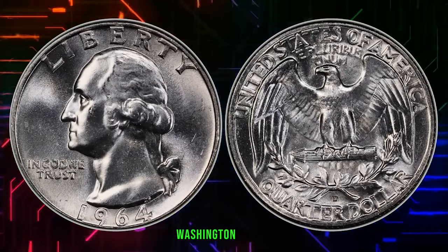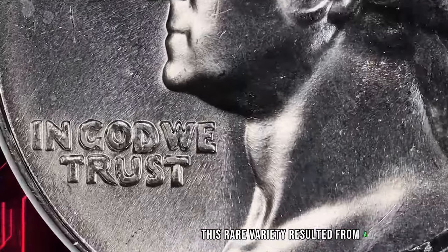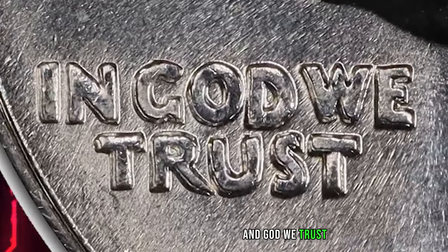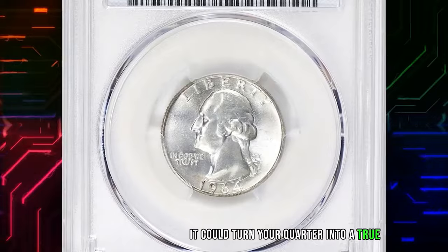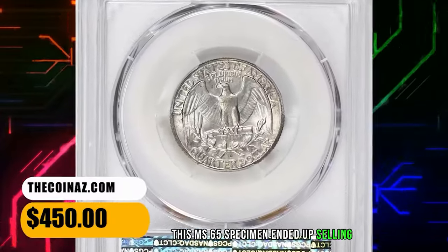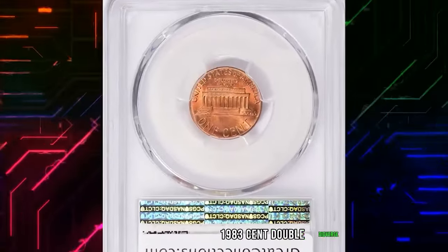We have the 1964 Washington Quarter with a doubled die obverse. This rare variety resulted from a unique minting process, leaving visible doubling on MONTICELLO and IN GOD WE TRUST. Check your collection for this doubling effect — it could turn your quarter into a true numismatic treasure. This MS-65 specimen ended up selling for $450 with buyer's fee.